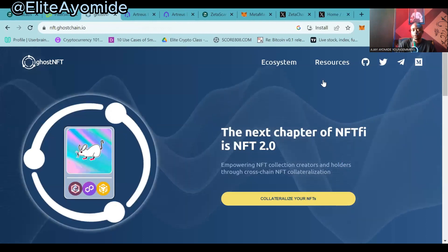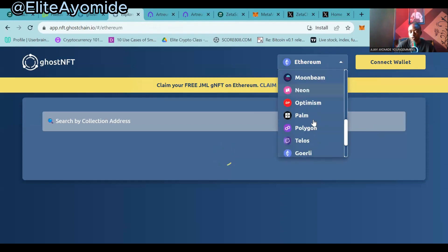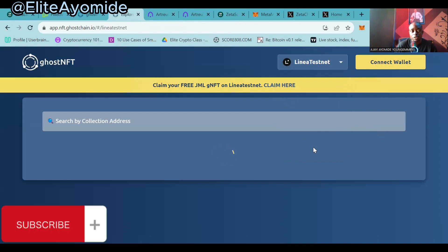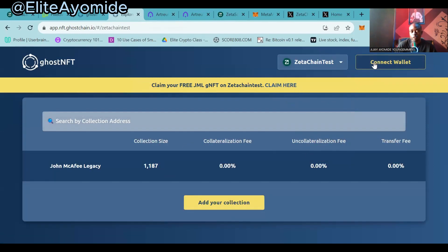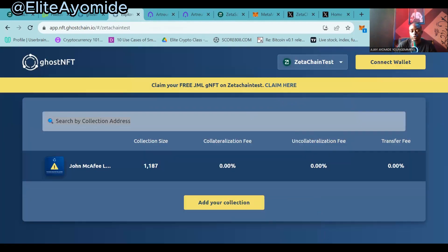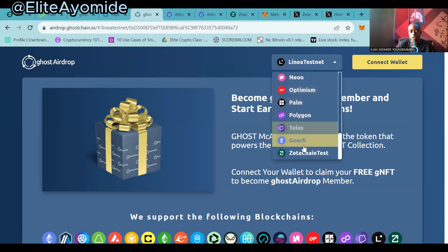Let's pick an NFT project. For this one you can collateralize your NFT. Ghost Chain is a dApp where you can interact with NFT projects built on the ZetaChain blockchain. Make sure you change the network to ZetaChain — scroll down, click on the dropdown, and click on 'ZetaChain Test.' Then make sure the network is on ZetaChain test, and click on 'Connect Wallets.' It asks you to connect your MetaMask wallet.